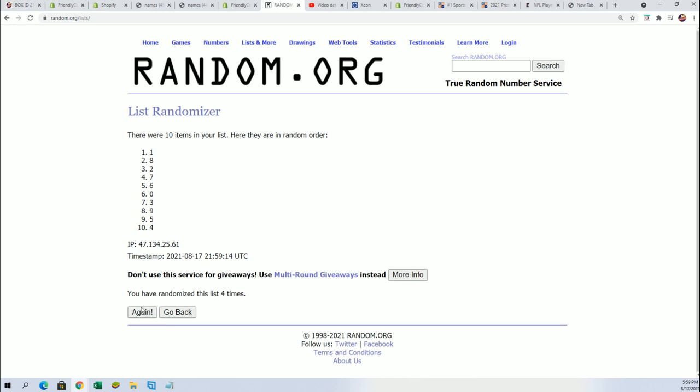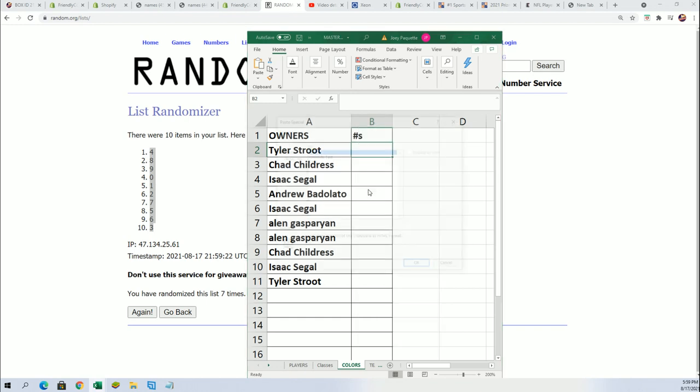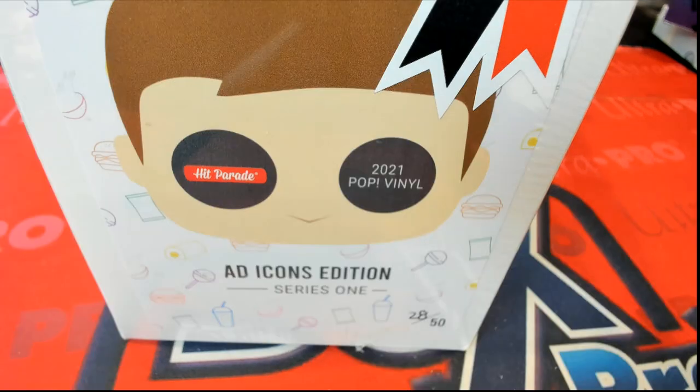Good luck everybody in the Ad Icons edition of Pop Funko — lucky number seven, okay? So as we stack the lists up side by side, now you can see your number in the break. Pop Funko, Ad Icons.